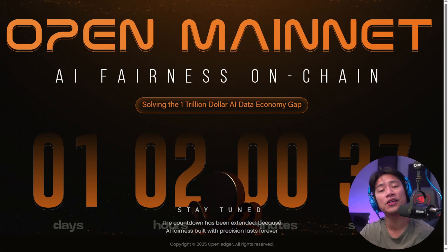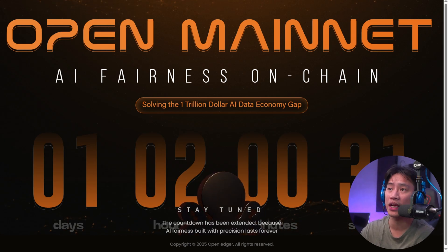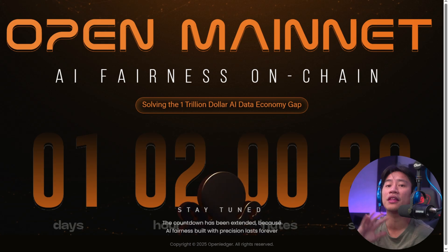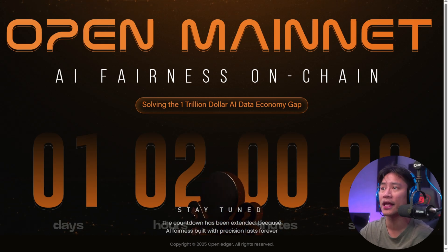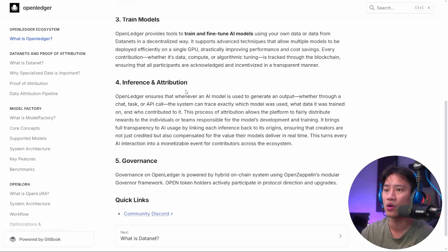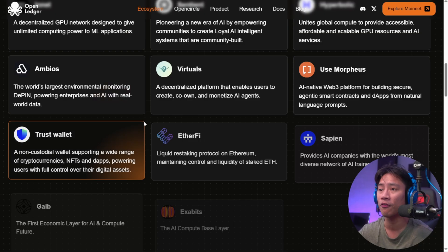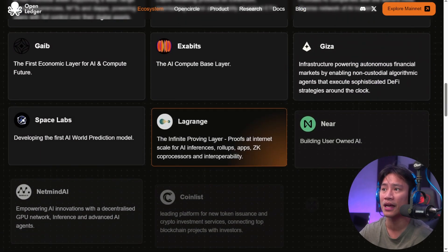Those are the top things I would like you to know about OpenLedger. This is something you really need to check out. Take advantage of all the information on their website and check out their docs. In their website you can click on docs and it will take you directly there — think of it as the handbook where everything is in there. You have all the information about OpenLedger. Explore the website: you have the ecosystem, OpenCircle, product research talks, and blogs.